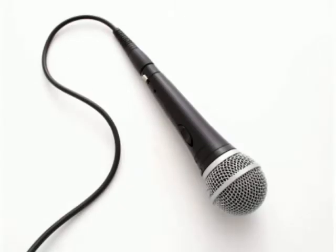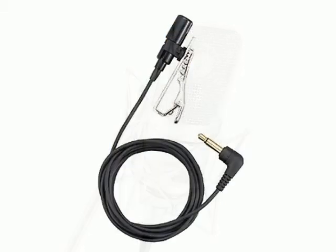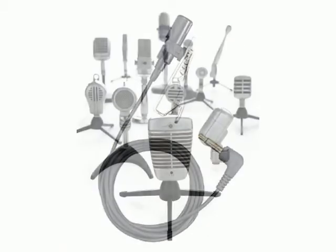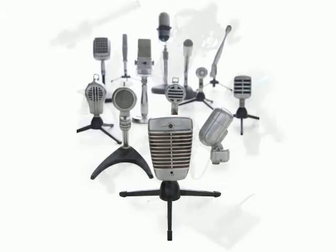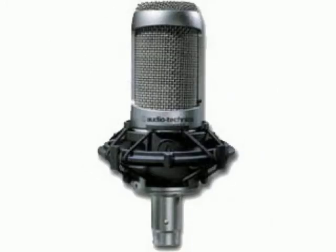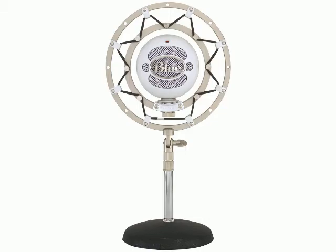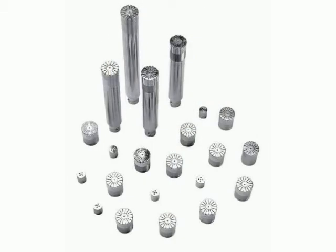Just like a loudspeaker, a microphone is like a transducer, except it works in the opposite direction. A transducer is essentially a device that converts one type of energy into another. So instead of changing electric energy to acoustic energy, in microphones it changes acoustic energy into electric energy. After the acoustic energy is converted to electric energy, its energy flows through a circuit as voltage.